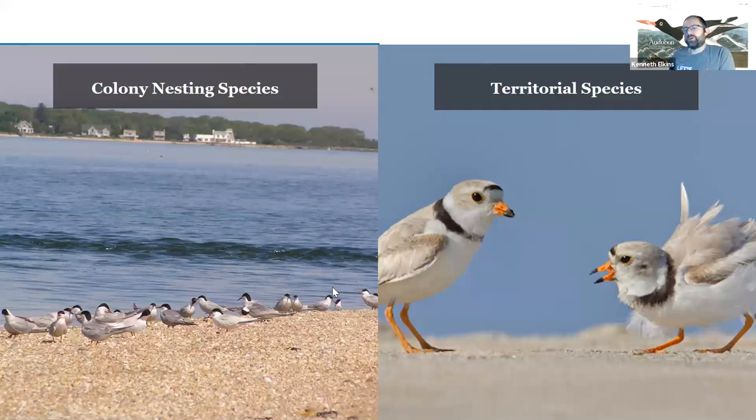Knowing why some of these birds are in trouble and what we can do to help is to learn about their behaviors. The terns are colonial nesting species — they're able to help each other by nesting near each other, giving alarms, and protecting nests as a group. Other species like the plovers and oystercatchers are territorial, so each pair needs a separate space along the beach before another pair can use that section, meaning we sometimes need more space for fewer birds because of that territorial behavior.